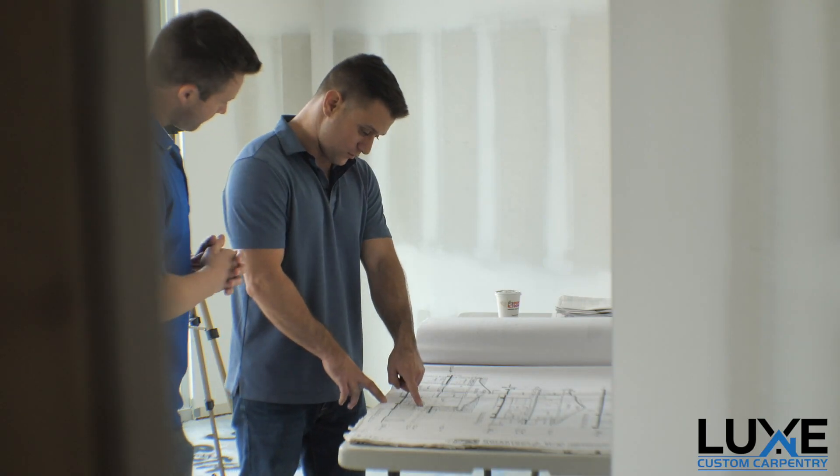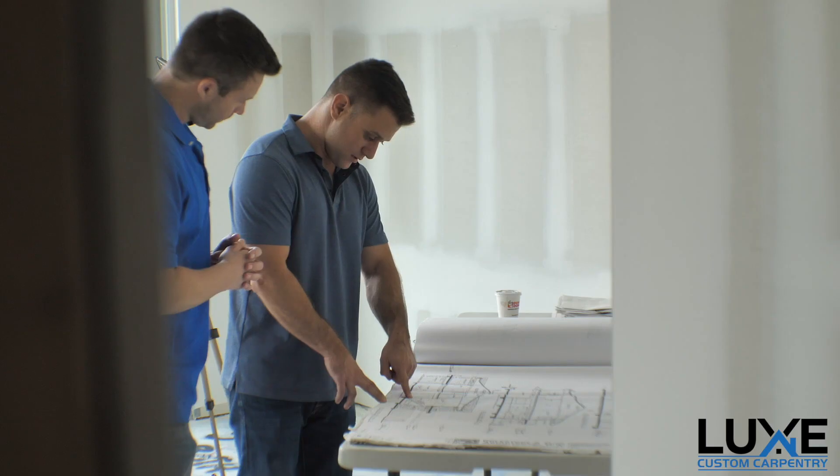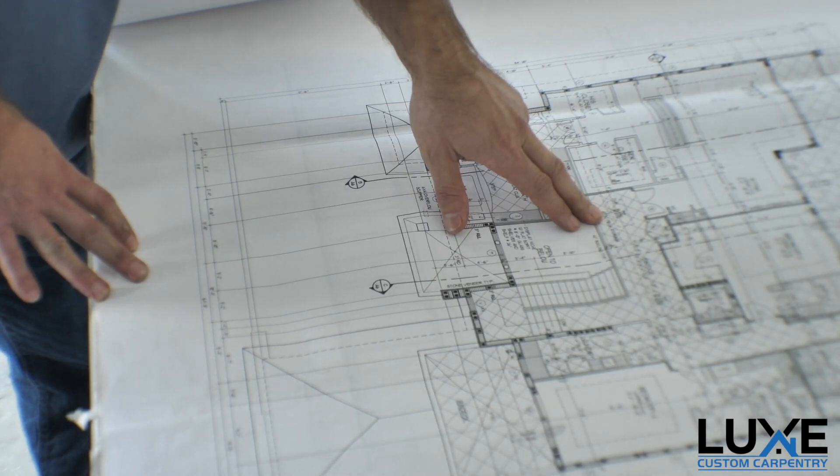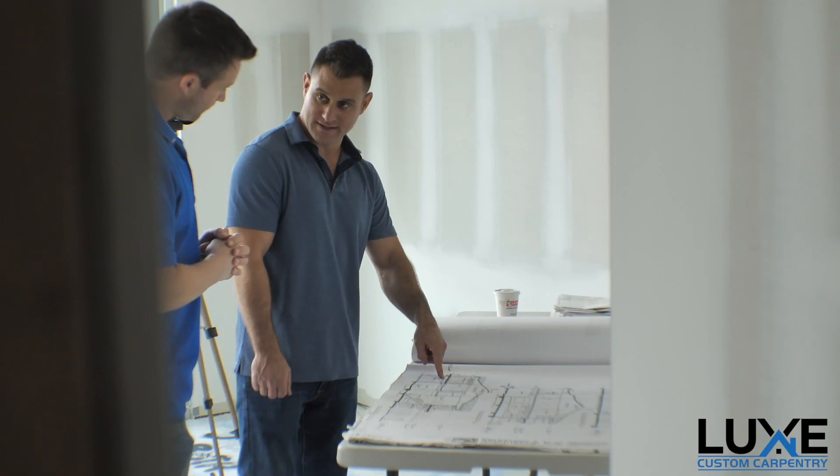On the stair here, this is going to be floating, but instead of a cable system as it's showing, this is all going to be glass now. And then we're going to do a cap out of mahogany. And then we need to get the tongue and groove ordered up — this is Cypress.